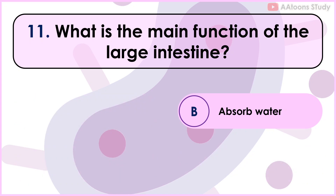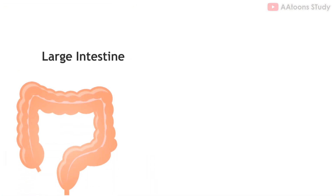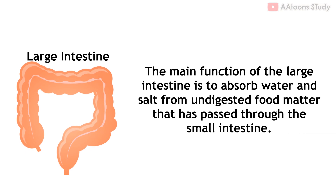What is the main function of the large intestine? Absorb water. The main function of the large intestine is to absorb water and salt from undigested food matter that has passed through the small intestine. The large intestine houses beneficial bacteria that aid in the final stages of digestion and produce certain vitamins such as vitamin K.